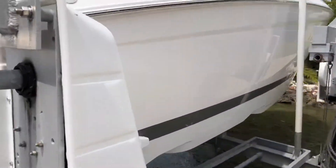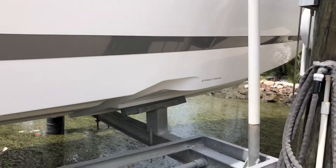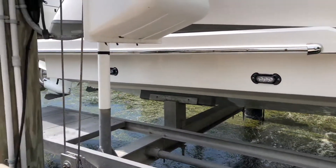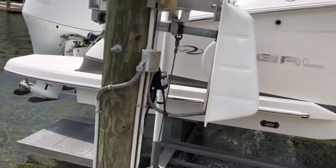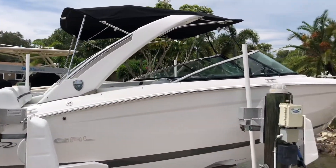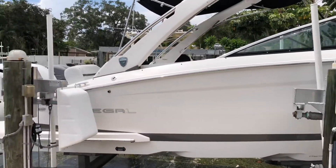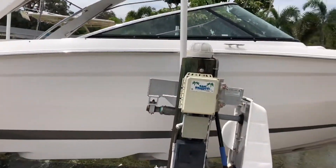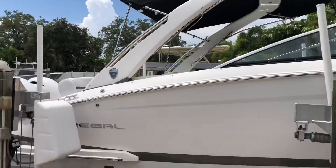The boat has the Regal Fast Track hull, which is super awesome. I had a Monterey before this that was the same size, and this thing rides a million times better with that Fast Track hull — I really love it. It's been a great boat; we're just looking to upgrade a little bit since the only thing to do these days is go out on the water. Let me know if you have any questions and I'm glad to arrange a time to take a look at it.